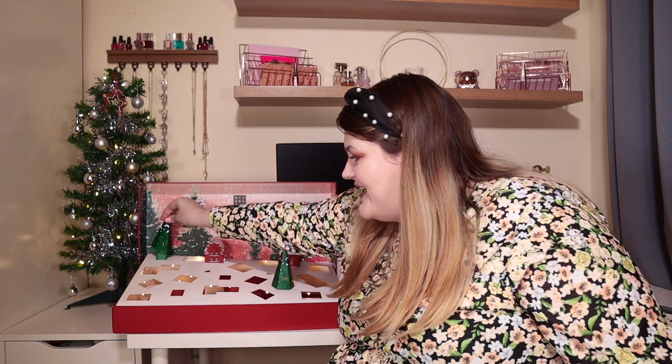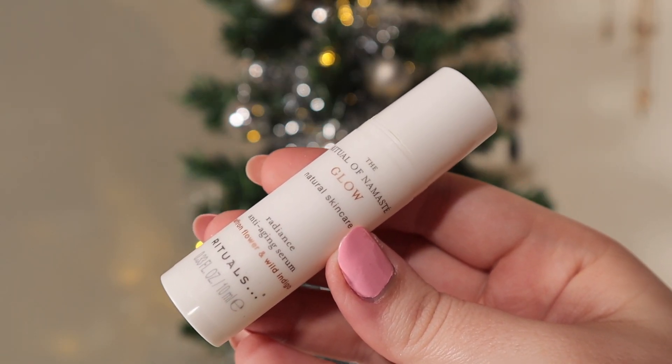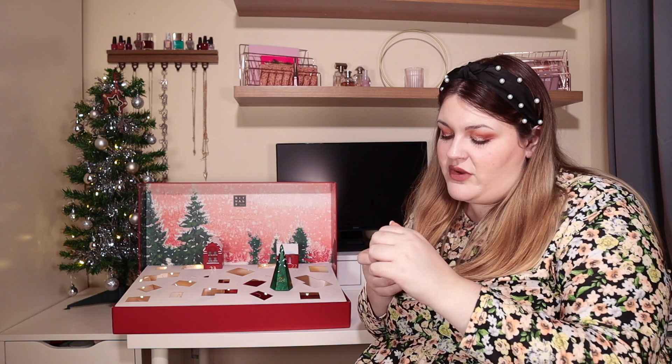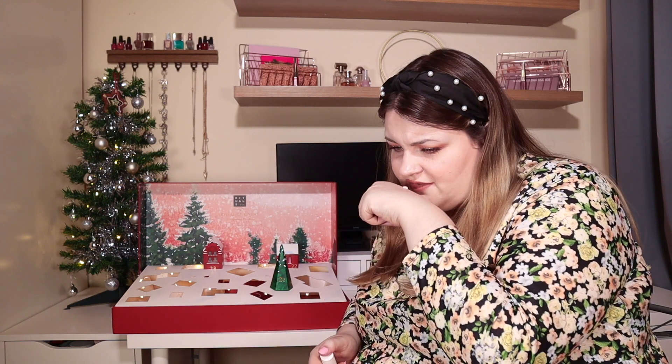Door number twenty-one is a Christmas tree. We have got the Rituals of Namaste Glow Natural Skincare Radiance Anti-Aging Serum in saffron flower and wild indigo. We've got 10ml — let's give this a go. That is a really nice scent. It feels amazing — that's going to be a gorgeous serum to use and it's just sinking right into the skin. It feels really nice and hydrating.